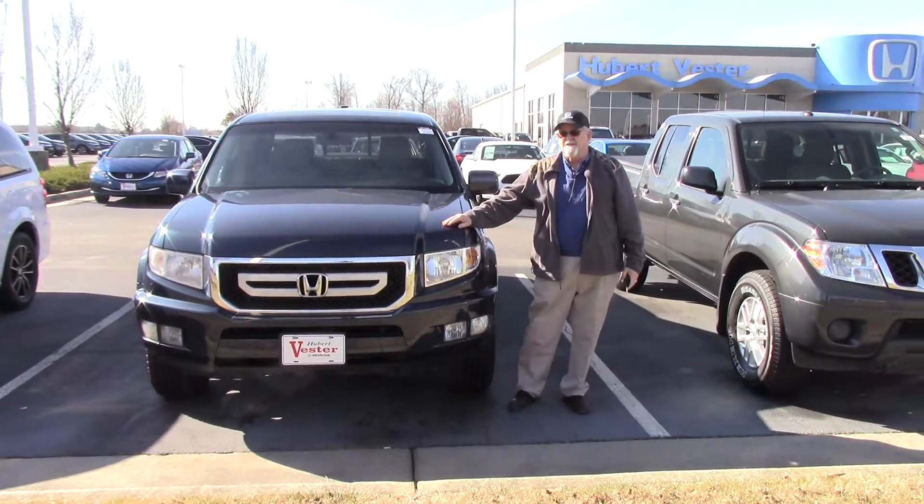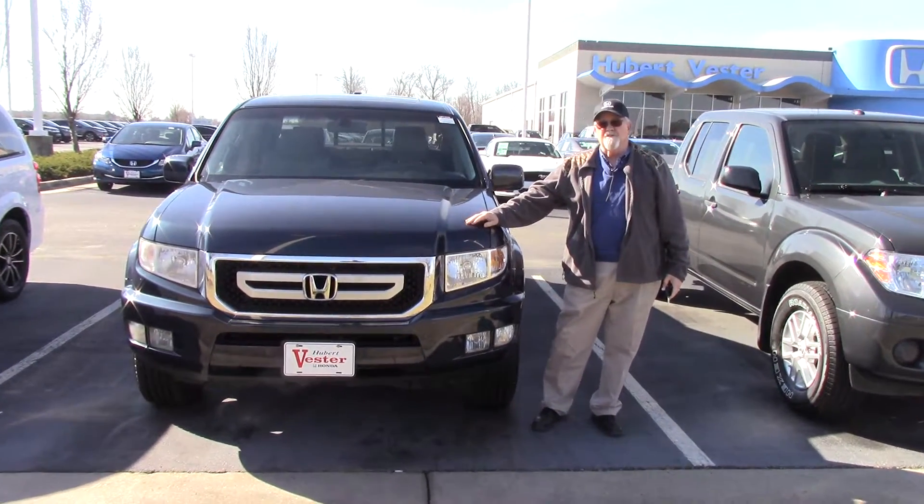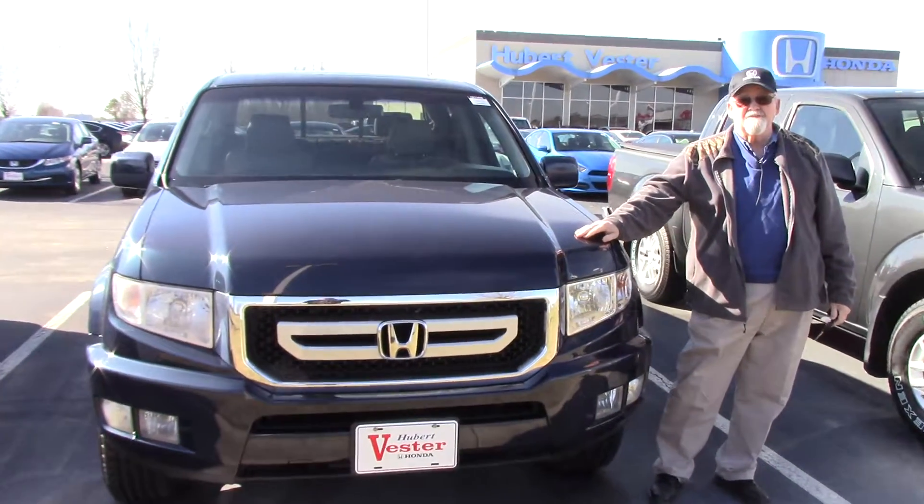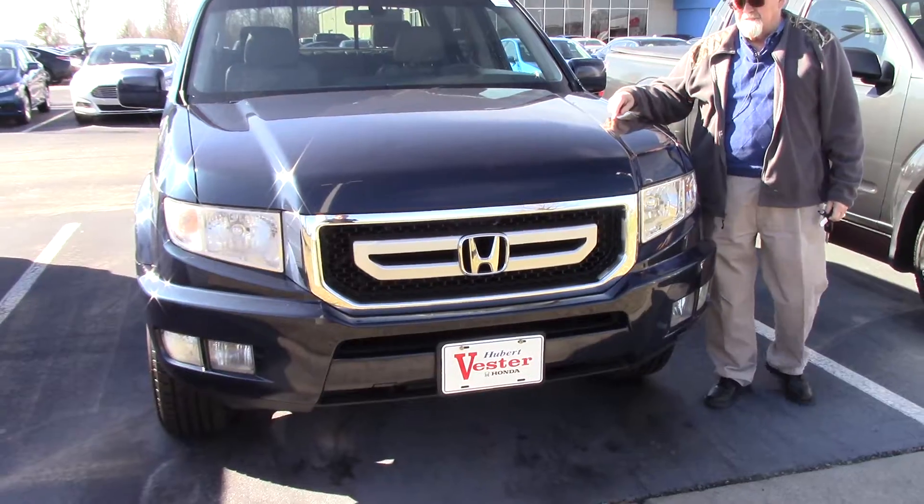Welcome to Hubert Vester Honda. I have today to show to you a pre-owned Ridgeline. This is a very popular truck — if you've ever bought a Ridgeline, that's all you'll ever want. This happens to be a 2010.